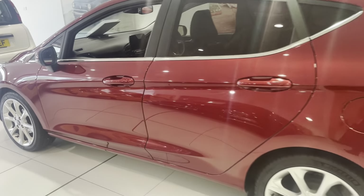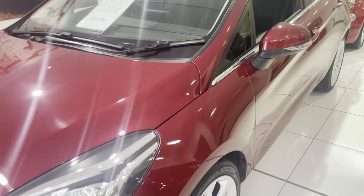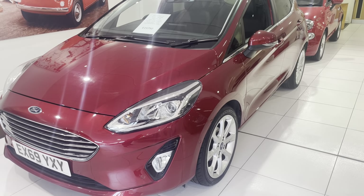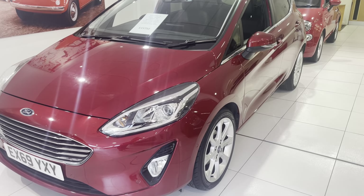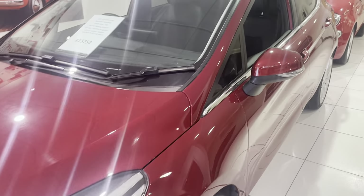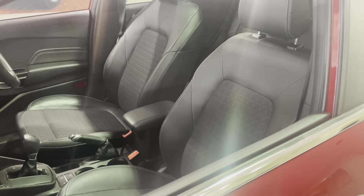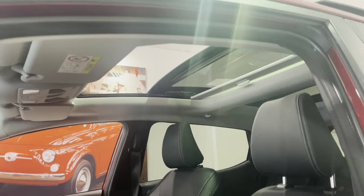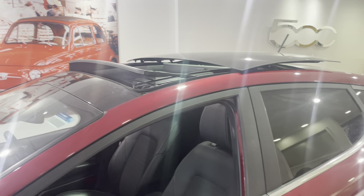This is a Fiesta automatic — it's a Titanium X, so it's the top-of-the-range Ford Fiesta at the time. One litre Titanium X automatic, 16,668 miles, full service history. It's also got Apple CarPlay, climate control, satellite navigation, heated seats and steering wheel, and the glass panoramic sunroof, which is an expensive option when new and very rare.